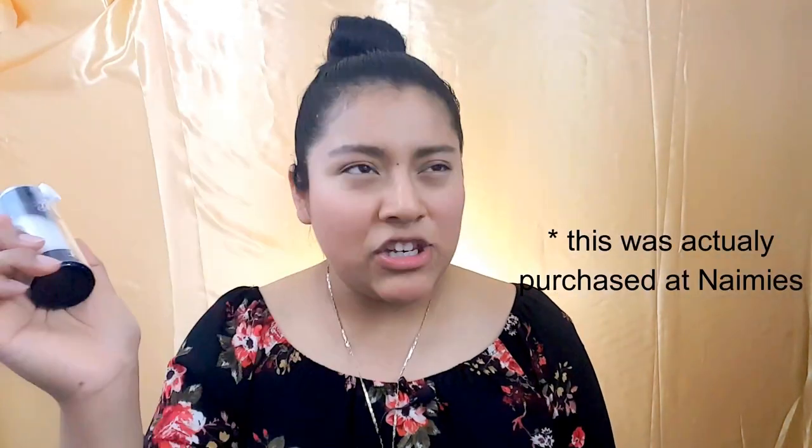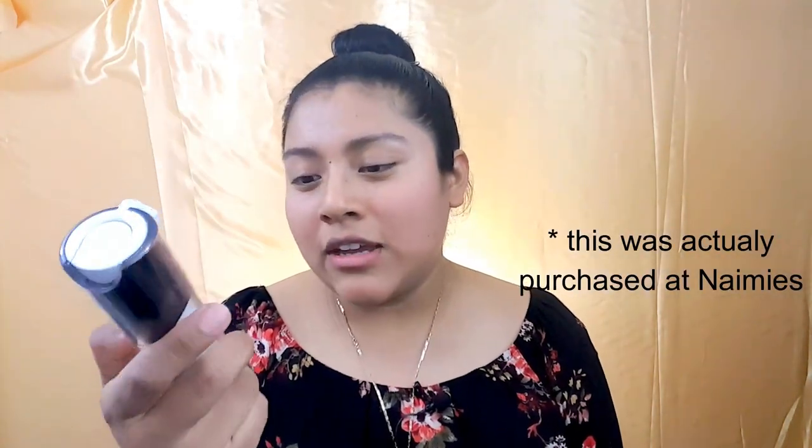I also got some stuff at Nami's, and one thing at Sephora — the Kat Von D Locket Hydrating Primer. In my Valentine's video I had used a sample from Sephora, and even though I didn't love it at first, I ended up going back and buying it. So that's what I'm starting with now, after moisturizing my face.